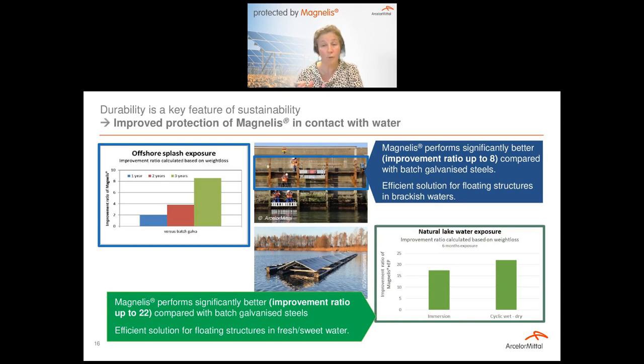We also tested exposure of Magnélis to water from a natural lake — fresh water. There were two cases: fully immersed continuously in water, and a cyclic exposure — partial time in water, partial time in a dried situation. The result expressed in terms of improvement ratio between Magnélis and batch galvanized material showed an improvement ratio of up to 22 times better behavior of Magnélis in contact with fresh water, proving that Magnélis can be a very efficient solution for floating structures in fresh water.